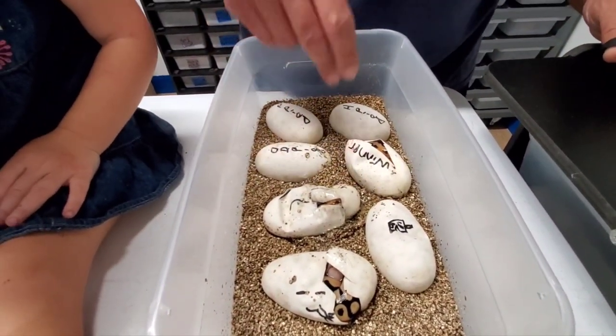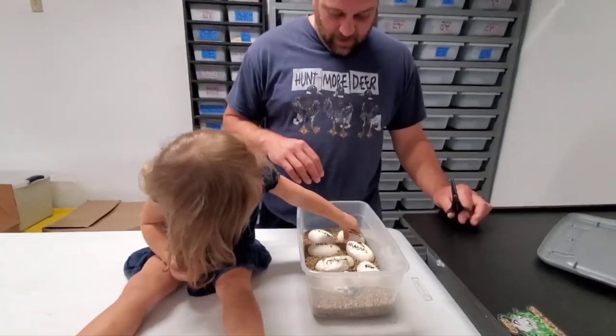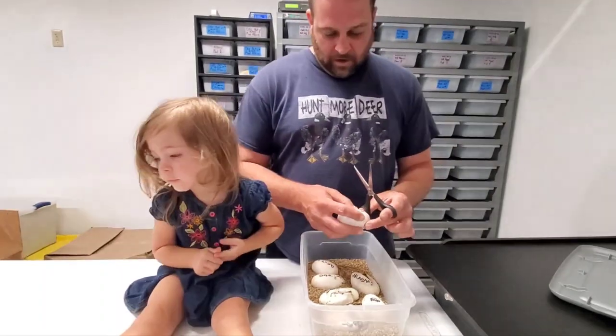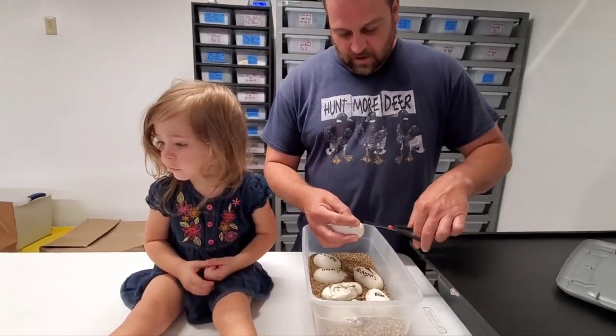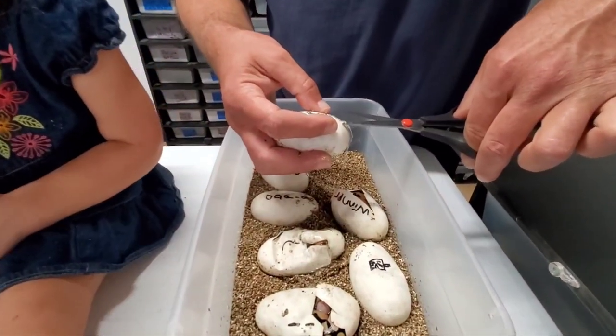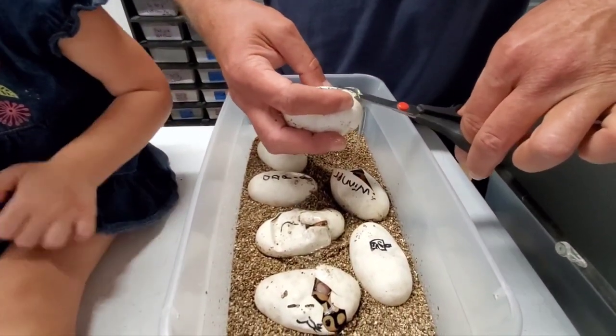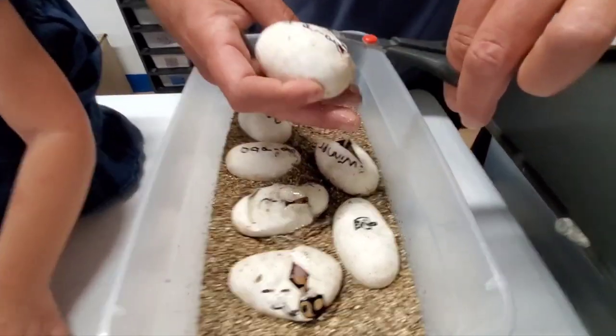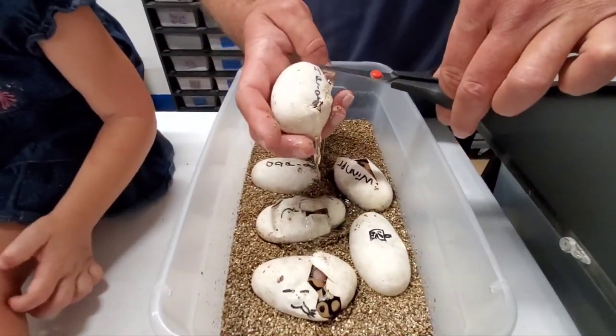So with a visual pied, about half of these should be pied. The other half will be het for everything — they'll all be a hundred percent het hypo, and anything that's not a visual pied will be a hundred percent het pied as well. But we want to hit as many pieds as possible.